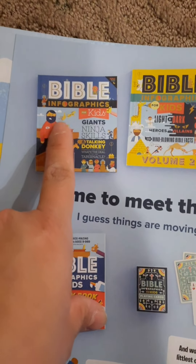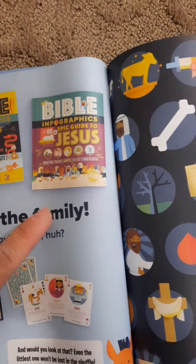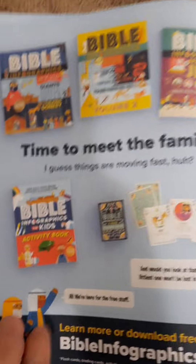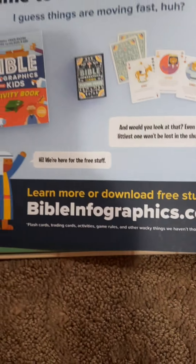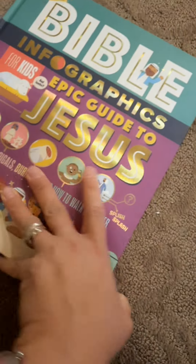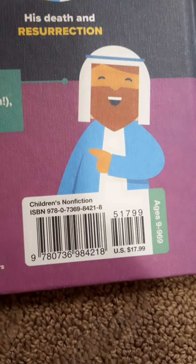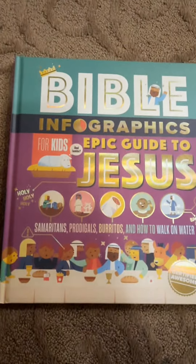We already have this one about giants, ninja skills, and attacking donkeys. We also have part two. And we have this one right now — and there's actually a lot. There's even an activity book and cards. You can see more of this stuff at bibleinfographics.com. I like this book — I would definitely recommend this to every parent. It's not very expensive; it says US $17.99, but I bought it on Christianbook.com on sale for about $12 USD. Definitely recommended — even adults will enjoy this one.